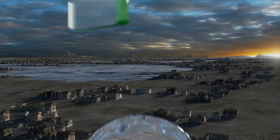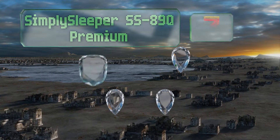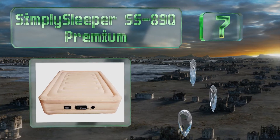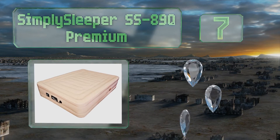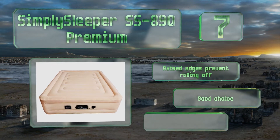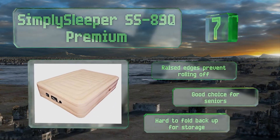At number 7, the Simply Sleeper SS-89Q Premium is perfect for anyone who has trouble staying at their desired temperature overnight. The breathable polyester and moisture-wicking microfiber keep you from getting too hot or cold no matter where you end up having to sleep. Raised edges prevent you from falling off, so it's a good choice for seniors.